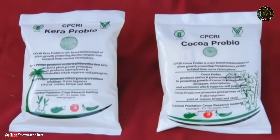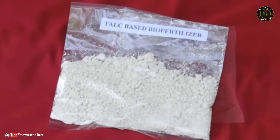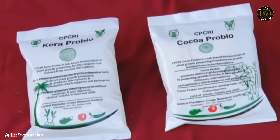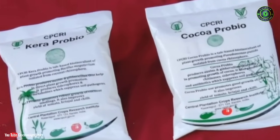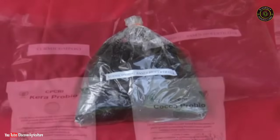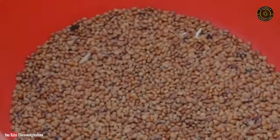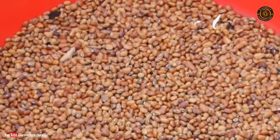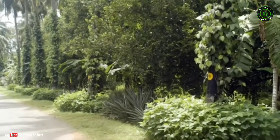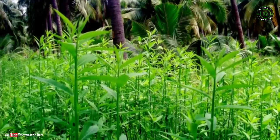CPCRI has brought out biofertilizer formulations for coconut cultivation to increase availability of phosphorus in the soil. Nitrogen-fixing Azospirillum species can also be used. Apply twice a year 100 g of carrier-based inoculants of these biofertilizers in the coconut basin. Growing nitrogen-fixing leguminous crops in the coconut basin can provide 150–200 g of nitrogen. Recommended leguminous crops are cowpea, Pueraria, Calopogonium, sunhemp, and Daincha.